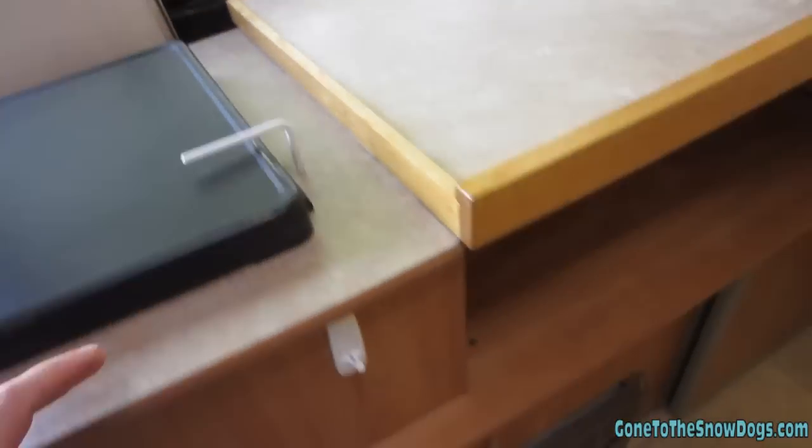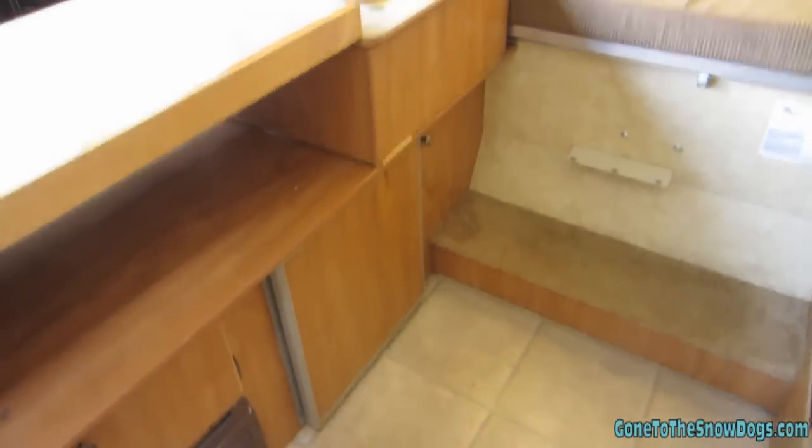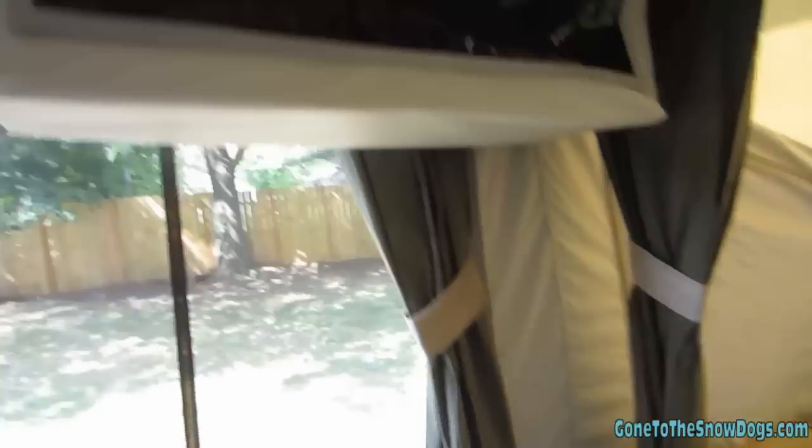It's got a little inside stove, also has an outside stove, lots of storage, has a furnace, has a fridge, has a sink. It actually has quite a bit more storage than the other camper.